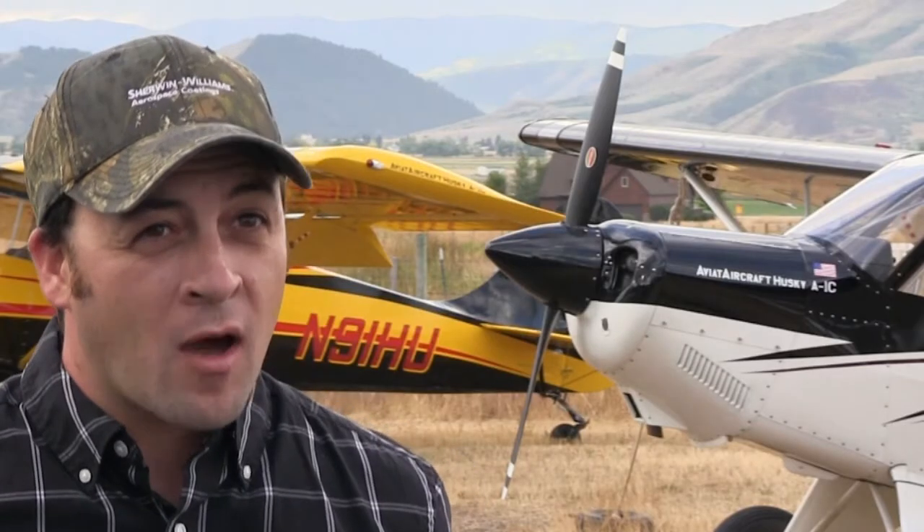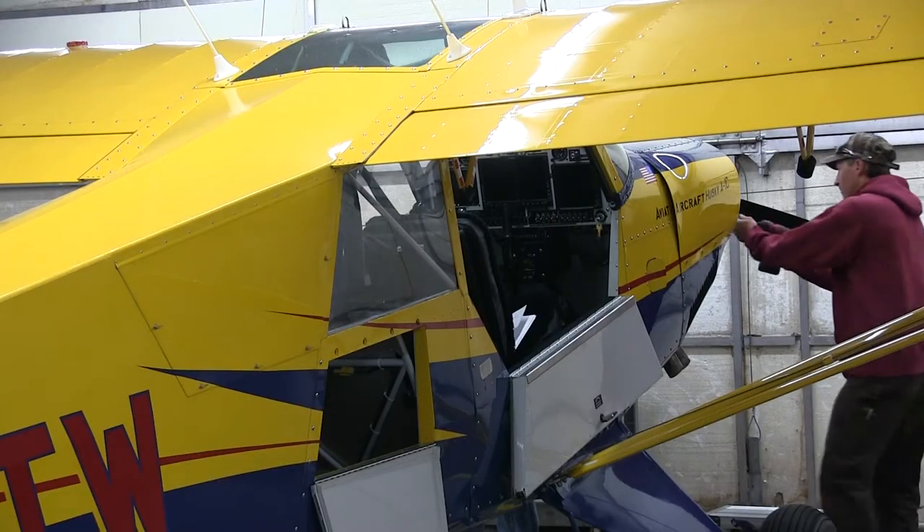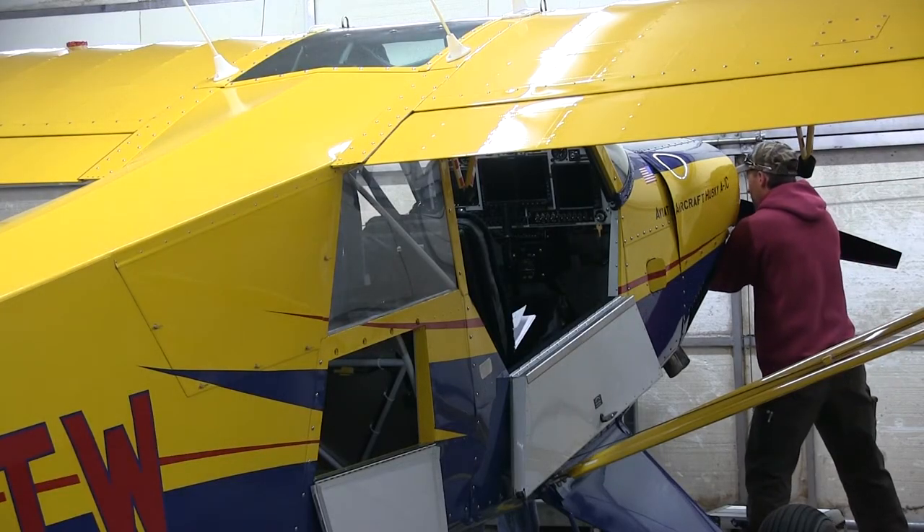Everything here is pretty much hands-on. You don't see a whole lot of automation in our factory. We do have a CNC router and a plasma cutter for some of our tubing, but other than that, most of it's all very hands-on. A lot of our customers like knowing that their aircraft is handcrafted here at Aviate Aircraft, and that around 86% of the airplane is built here in-house.